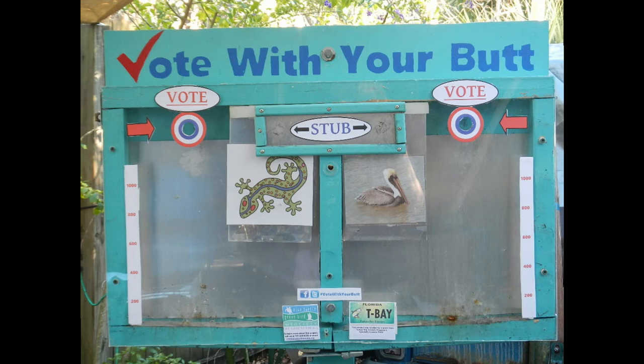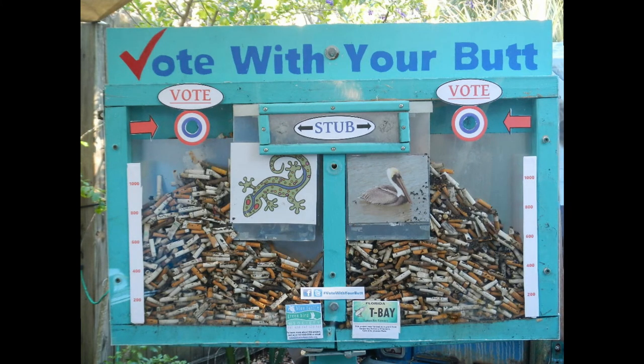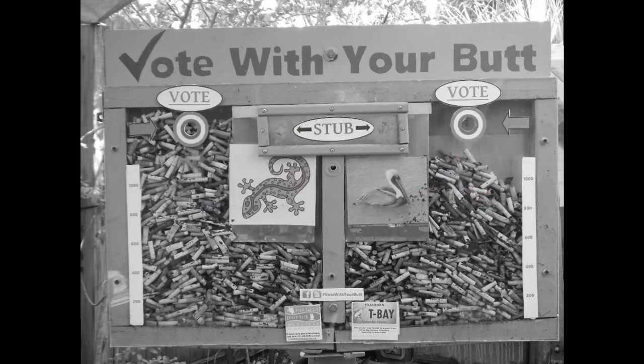The boxes were removed in February of 2017. Total butt collection from boxes and the ground was 5,934 butts. Of those, 4,802, or 81%, were from the boxes. 1,132, or 19%, were picked up from the ground by walking 30-foot transects around the boxes when they were emptied.